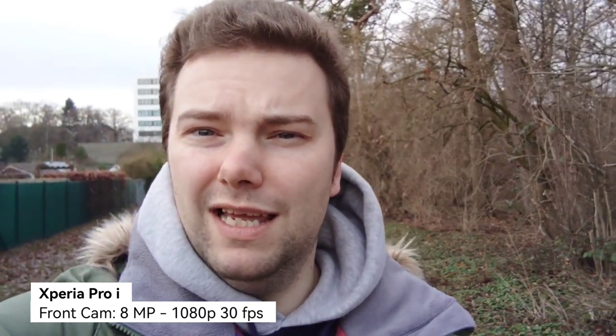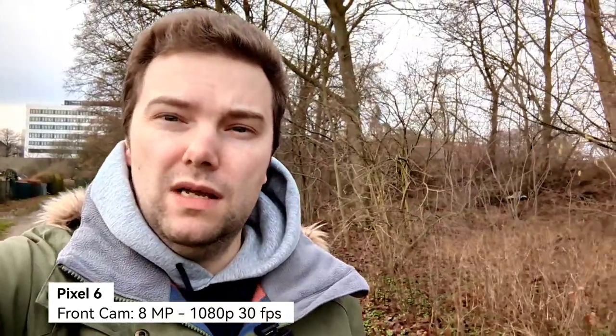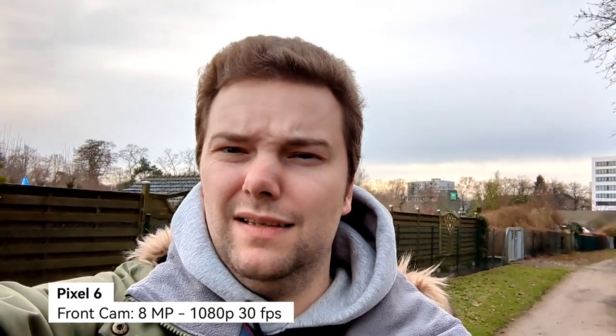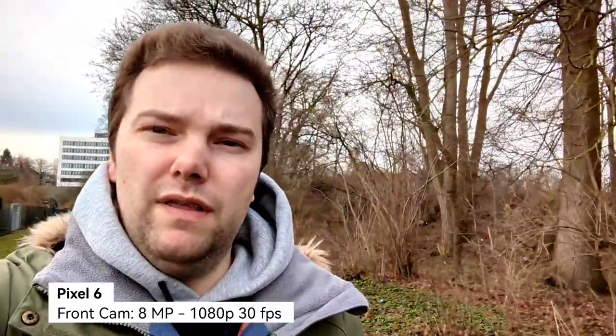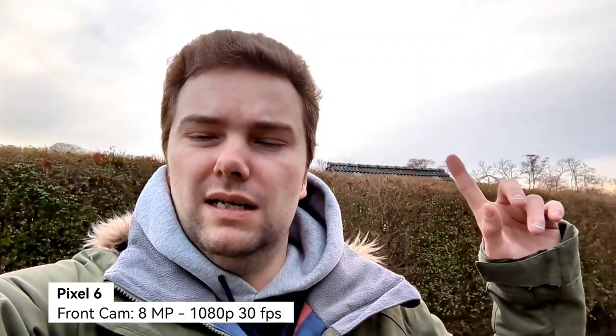Now the Google Pixel 6 front camera — also 1080p at 30 frames per second, the maximum for its front-facing camera. The Pixel 6 appears to have a bit better high dynamic range, likely due to its better sensor, as Sony is still using an older Samsung sensor. On screen it looks a little more wobbly on the Pixel 6, but Google's stabilization is also solid. Overall, the Pixel 6 has the edge for front-facing video.